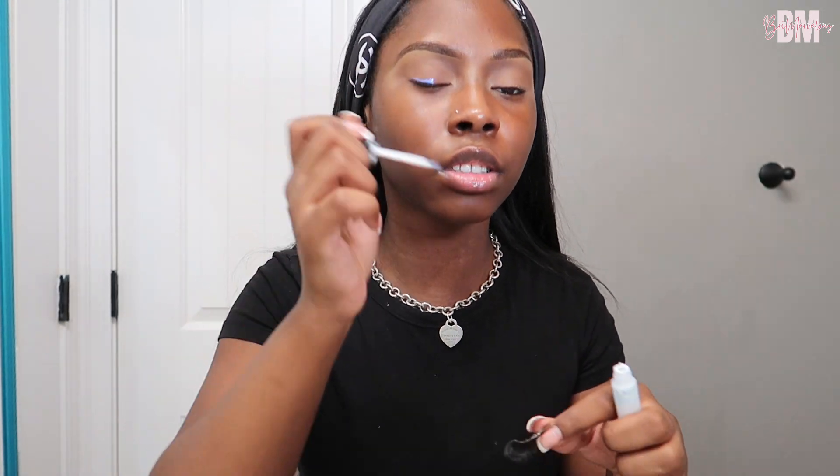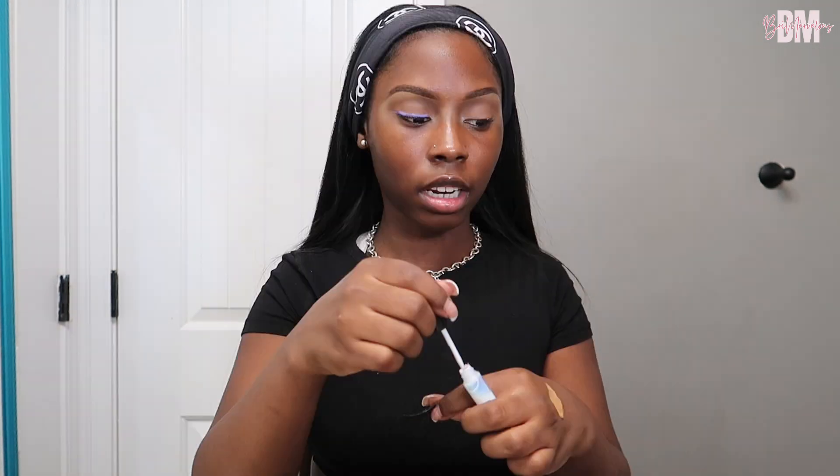I'm going to pop my lashes on off camera. These lashes I got from Amazon, but you can find good lashes at the beauty supply store and Walmart. The glue I'm using is Duo Lash Glue. I apply the glue to my lash line — right above my natural lashes — then let it dry down until it starts getting a bit clear. That's when you want to apply the lash.